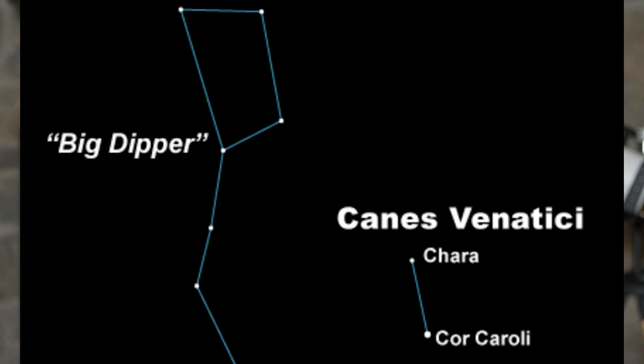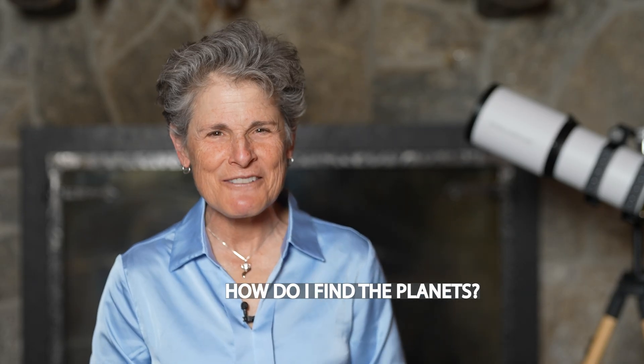Double stars, also known as binary stars, are bound to each other gravitationally and they orbit each other. A famous double star with contrasting colors is Cor Caroli, a beautiful double star in Canes Venatici. Now, what about the planets? Which ones are those, and how do you find them?